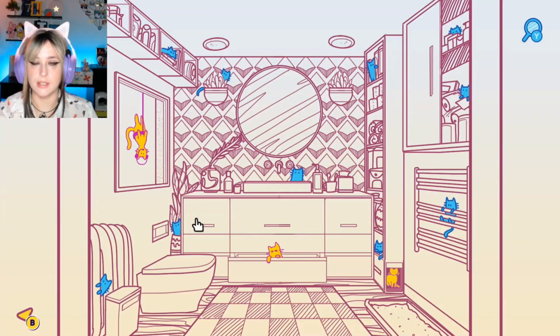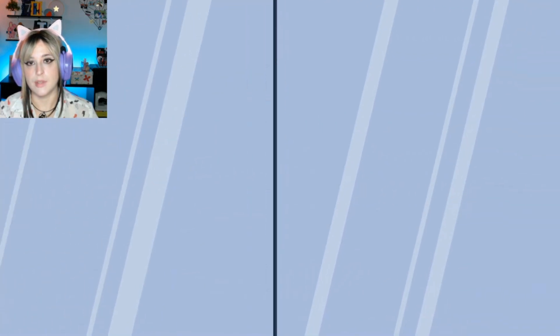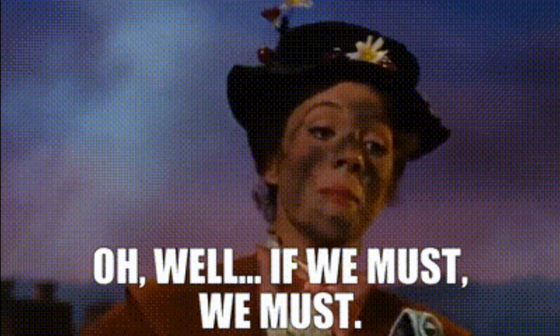Yeah guys, I can't find the last ones. I'm going to have to accept defeat. Okay, so it doesn't seem like I'm going to win this game.